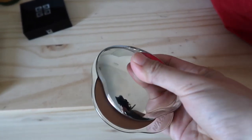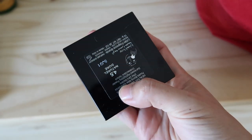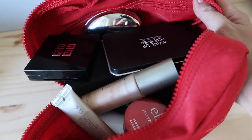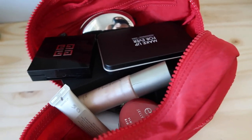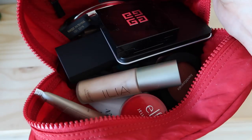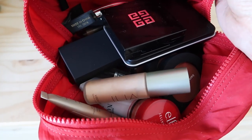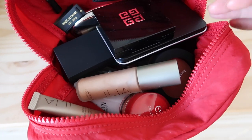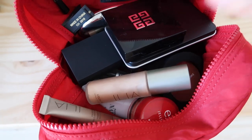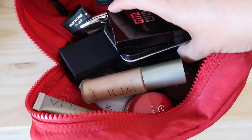New Fluff bronzer and the new Givenchy highlight in Natural Dore round out this week's makeup bag. Make sure you tune in every Sunday for a new Makeup Bag Monday update. I have an entire playlist of the series in the description box, and I'll also link last week's video that explains how Makeup Bag Mondays are moving forward. Make sure you're subscribed, give this video a thumbs up, and let me know in the comments how you're doing — I always love hearing from you.